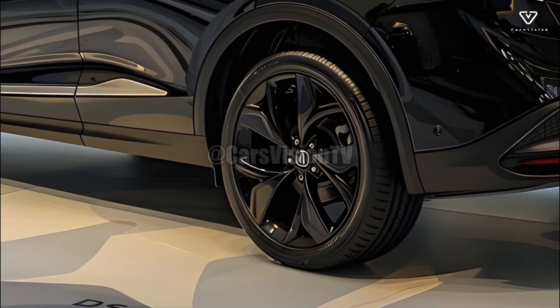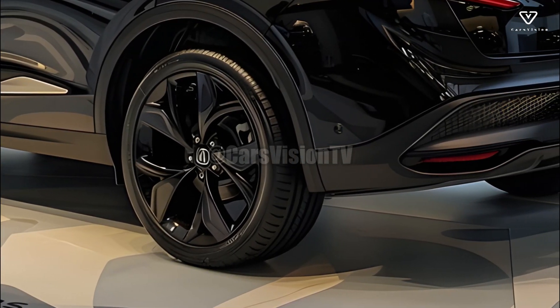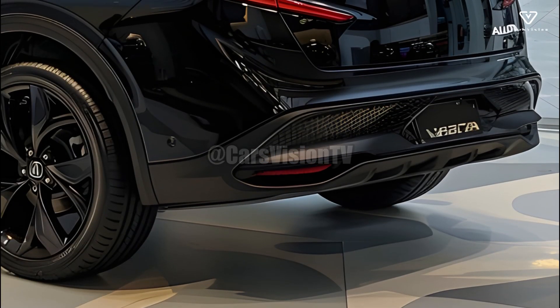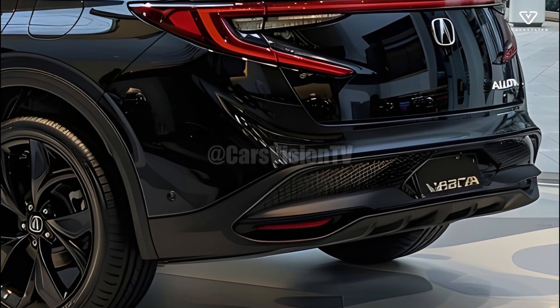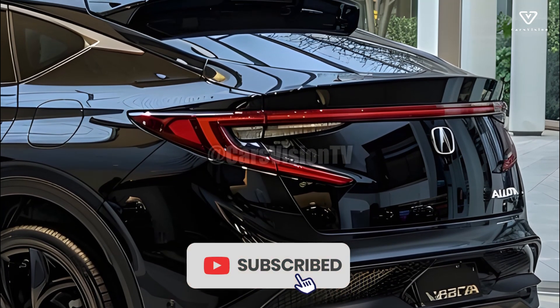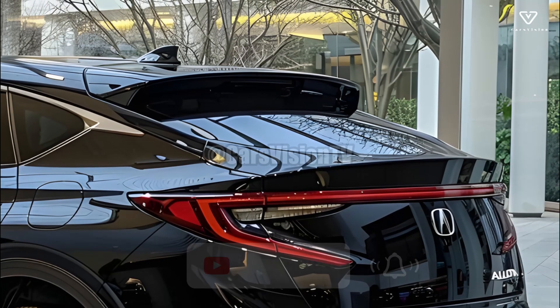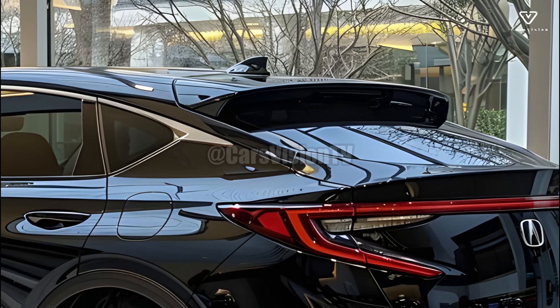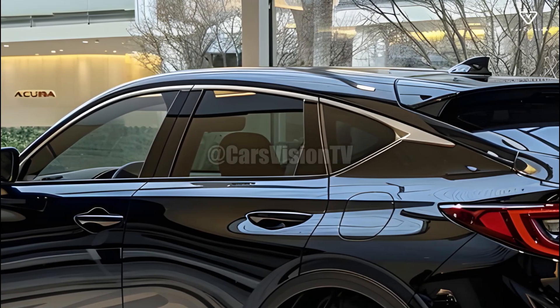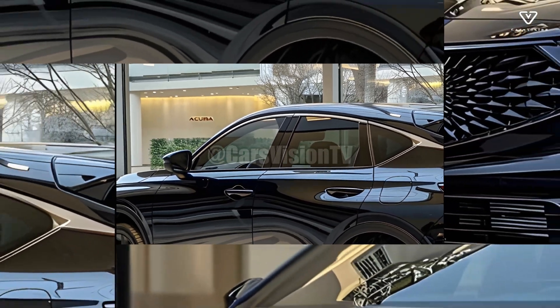In terms of performance, internal room, and safety, the 2025 Acura MDX stands out among luxury SUVs. The MDX may serve as either an elegant family vehicle or a thrilling sports vehicle, depending on your preferences. It can maintain its status as a top luxury SUV thanks to its cutting-edge technology, practical layout, and futuristic style.